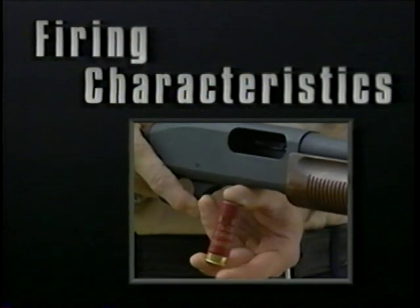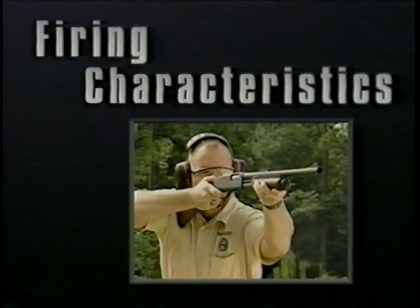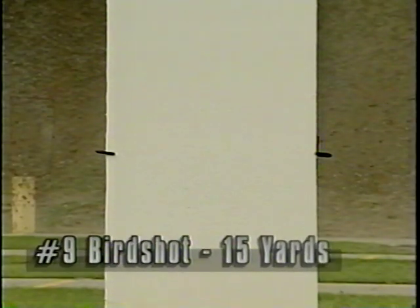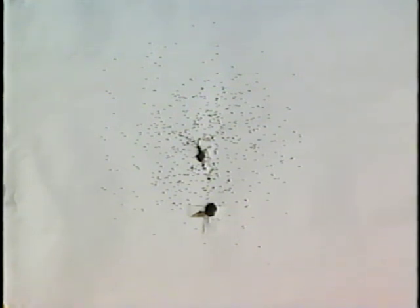Now let's look at the firing characteristics of these conventional rounds. This target was shot using number nine birdshot at 15 yards with a typical cylinder bore or improved cylinder choke. Notice the size of the holes and the overall pattern. Compare this pattern with the one on the right, which was shot with the same shotgun and ammunition at seven yards. The tighter pattern shows the destructive power of shotguns at close range.